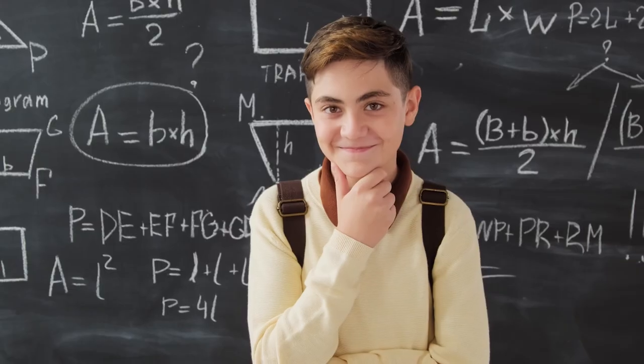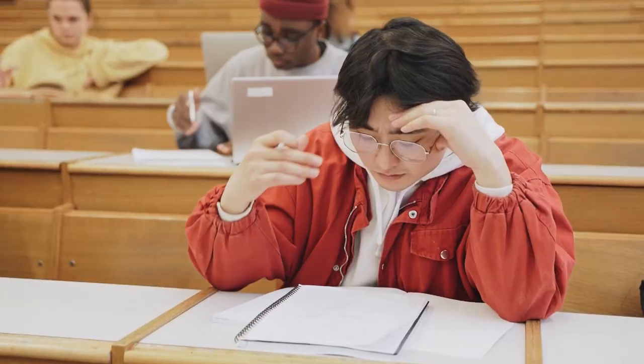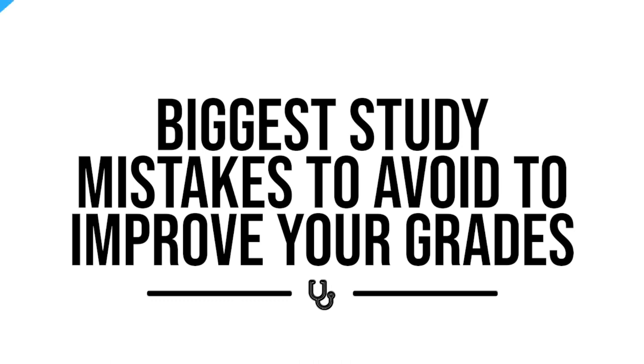Today's video is brought to you by Picmonic. We all think we know the information called before a test or quiz, only to get a grade that we're disappointed with. But after two years of helping students study better, here are the most common mistakes that I see students make.